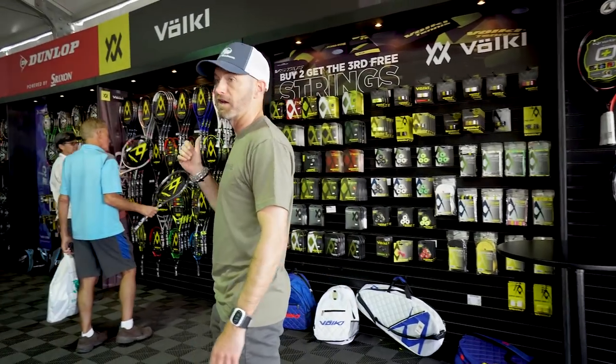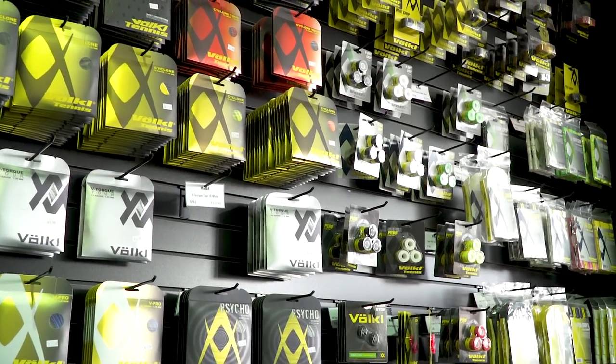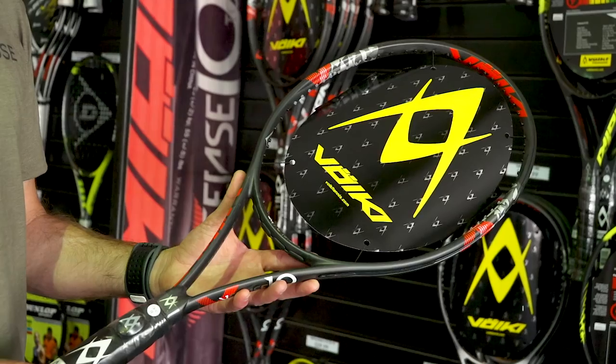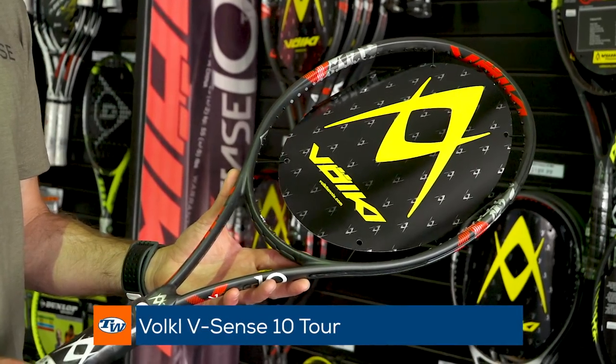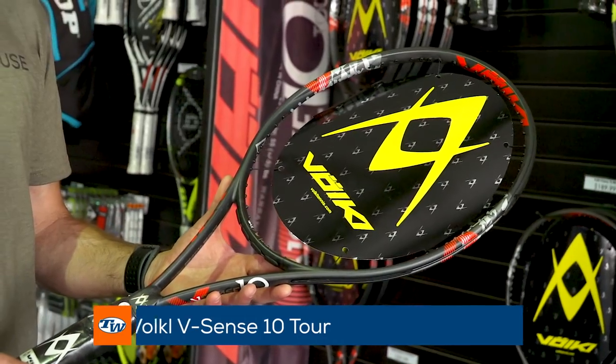Another company that's really known for feel and comfort is Volkl. We've got some great offerings here from Volkl — a good selection of their strings and grips as well as their frames, all the way from their game improvement rackets all the way up to their Tour spec rackets.